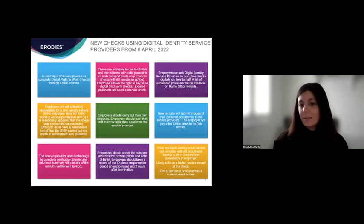The key change that came into place on the 6th of April was the introduction of the digital right to work check process. From that date it is possible to do right to work checks through this route. They are available for British and Irish citizens who have valid passports or Irish passport cards only — if the individual has an expired passport, the check must be done manually. To do these checks, you ask an approved digital identity service provider to do the check on your behalf. The UK government will release a list of accredited providers on the Home Office website.